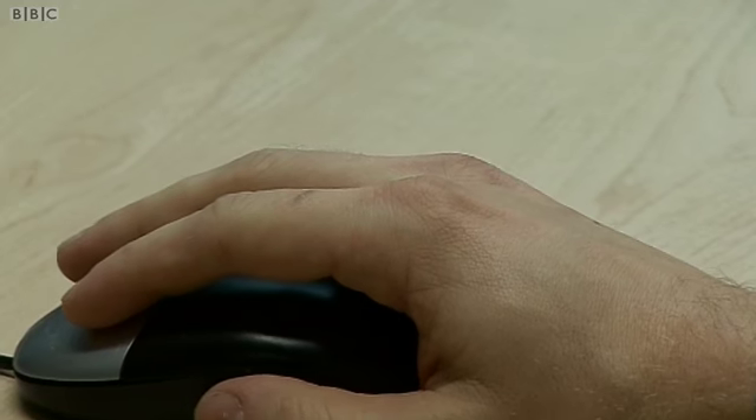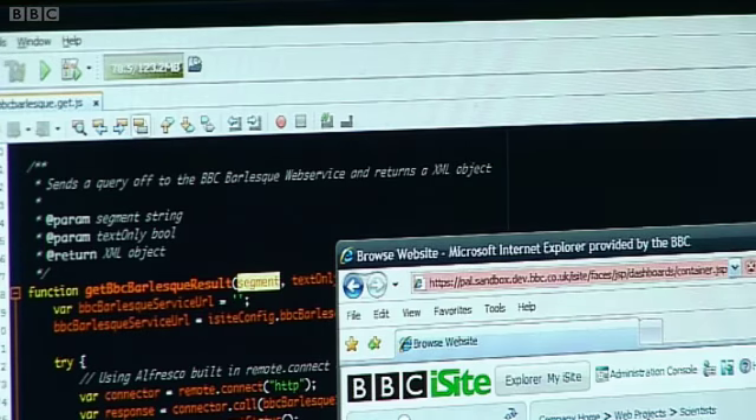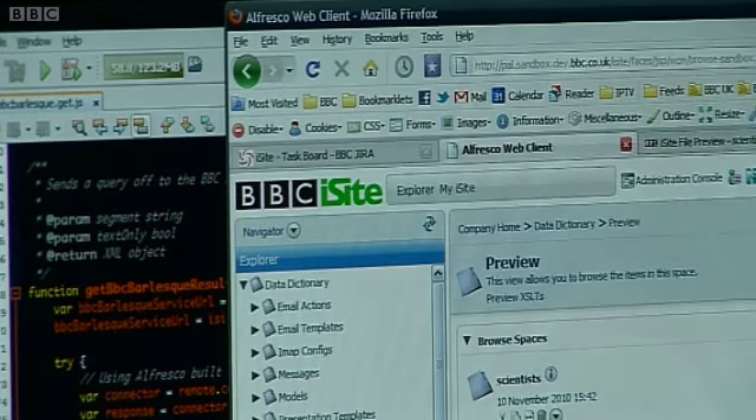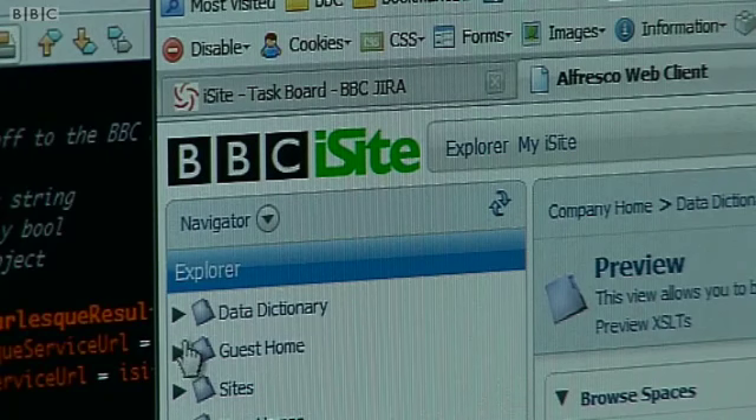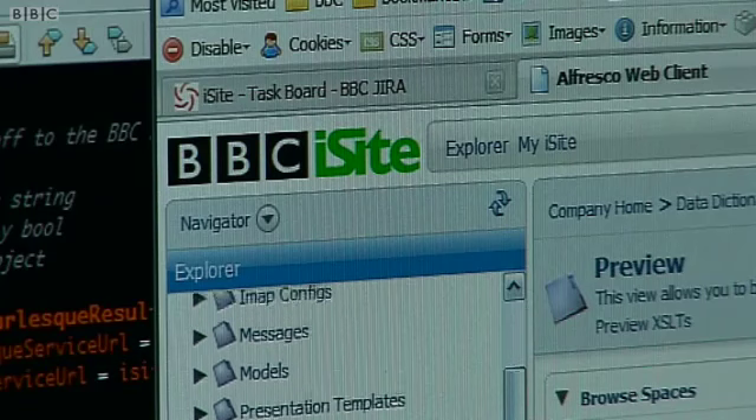My name is Seb Flippence. I work in FMNT Online Technology Group. I look after the presentation abstraction layer, which allows developers to build websites using a CMS and plug their data from iSight into their website.